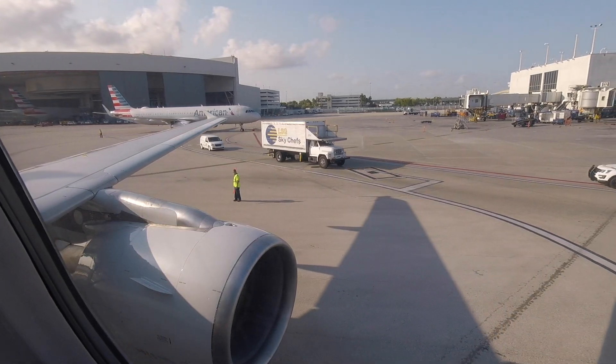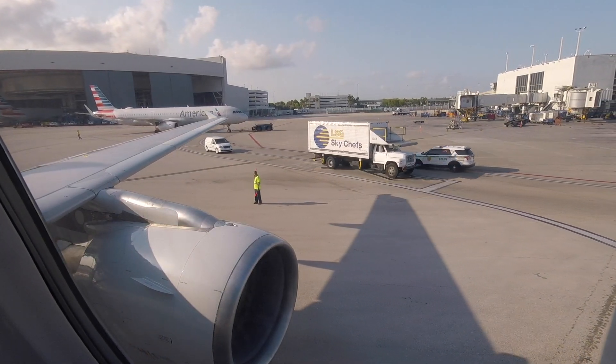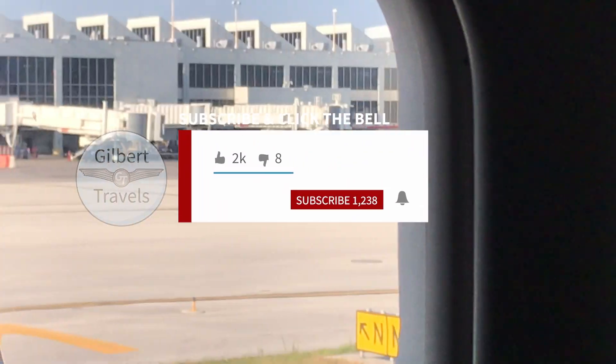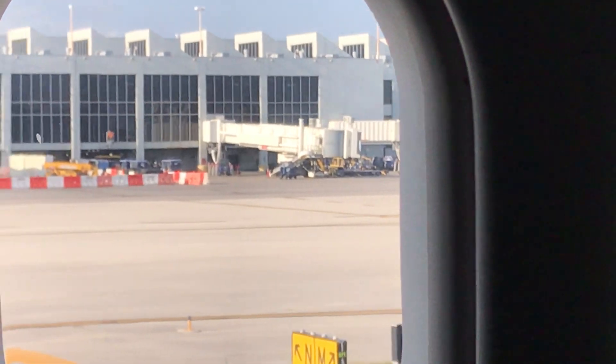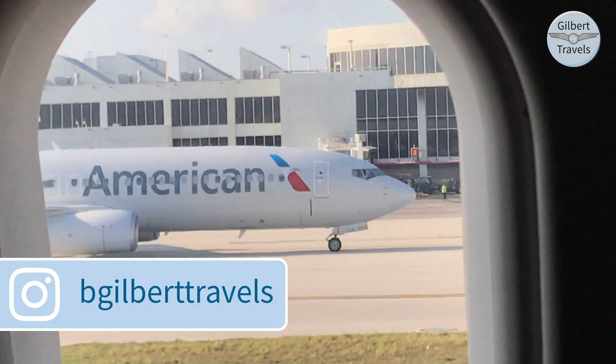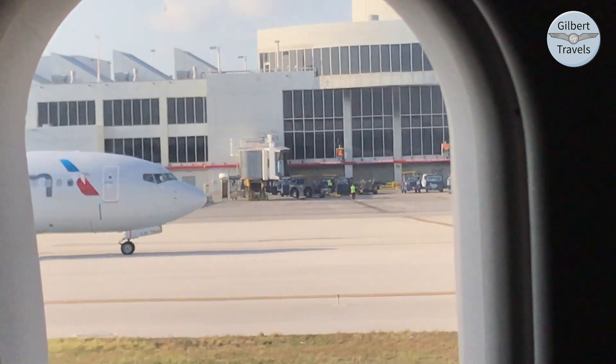As we get in the air for today's flight, whether you are new to Gilbert Travels or returning, please consider subscribing and clicking the notification bell — it means a lot to us and helps you know when new videos post. Please follow us on Instagram for more content and to get a heads up on my flights before these video reviews post.